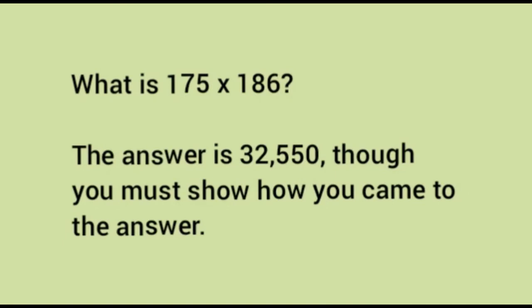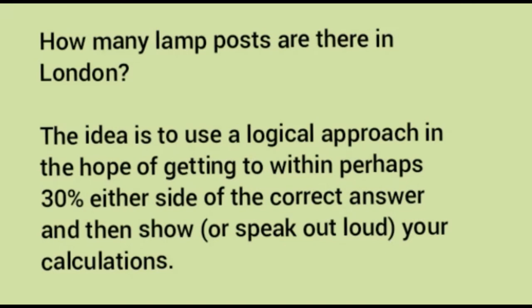Another example: What is 175 × 186? The answer is 32,550. You must show how you came to the answer — long multiplication jotted down, for example. Another question: How many lampposts are there in London? The idea is to use a logical approach, hoping to get within perhaps 30% either side of the correct answer, and to speak out loud your calculations.